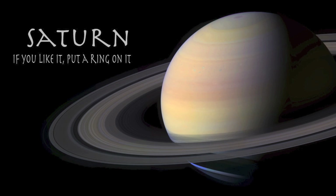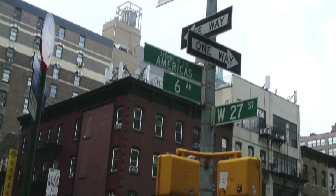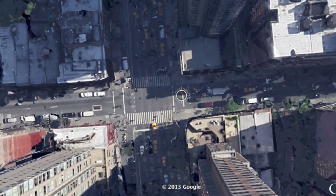Next up we've got Saturn, which would be hanging out around Midtown Manhattan, right about at 27th Street. And to this scale of our solar system, Saturn would be about the size of this AM New York logo — or you could compare it to about the size of a bandana. 27th Street!